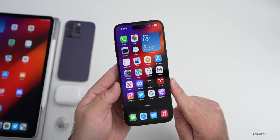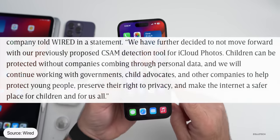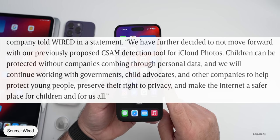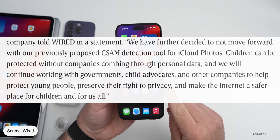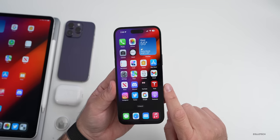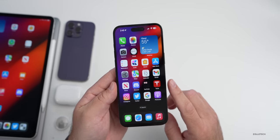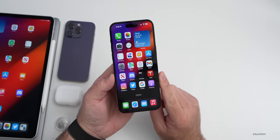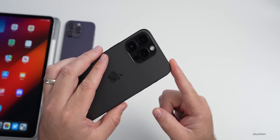Apple has decided not to implement a feature it was going to push last year — CSAM photo protection for iCloud Photos. In a statement to Wired Magazine, they said: 'We have further decided to not move forward with our previously proposed CSAM detection tool for iCloud Photos. Children can be protected without companies combing through personal data, and we will continue to work with governments, child advocates, and other companies to help protect young people.' Many people will be glad to hear this, as it was quite controversial.